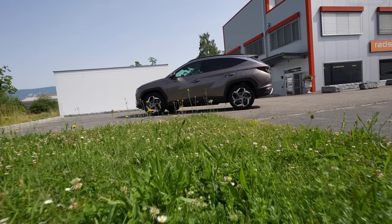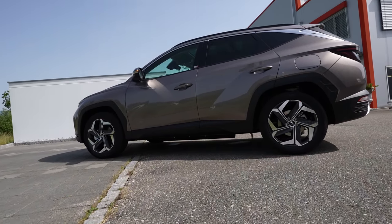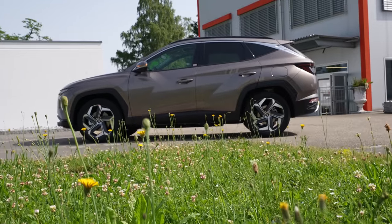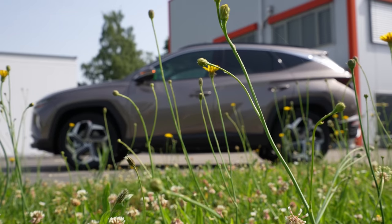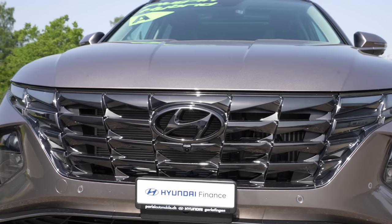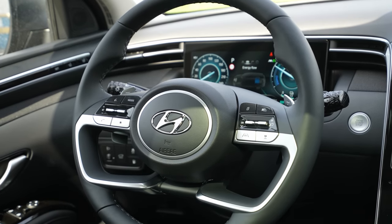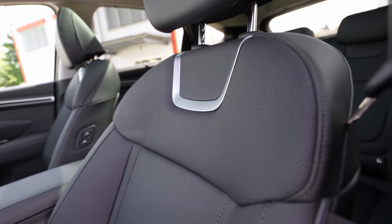Hello guys and welcome back to a new video. Today I'm with a new Hyundai Tucson plug-in hybrid 2022 model. In this video I will do the test drive and give you all the information about how it is to drive this new Tucson plug-in hybrid. I'm really curious — I waited for this car for such a long time, and today finally I will be able to drive it and give you my feedback.